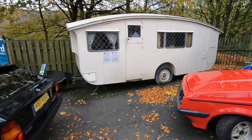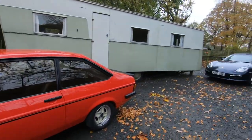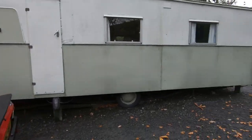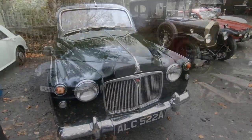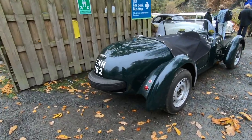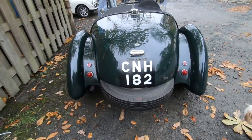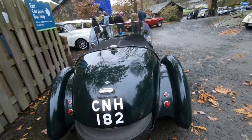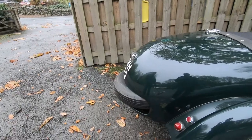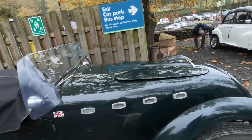They had the caravan here — that's the sort of caravan you used to go on holiday in. Novel place for the spare wheel here — this acted as a bumper as well.